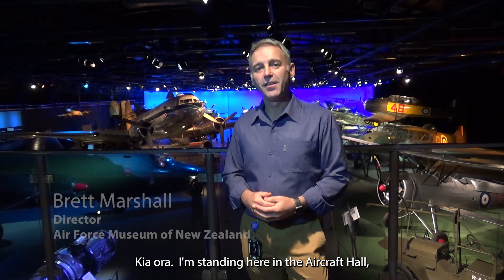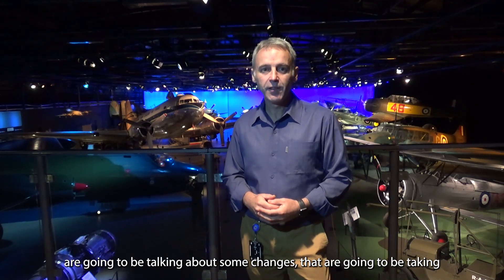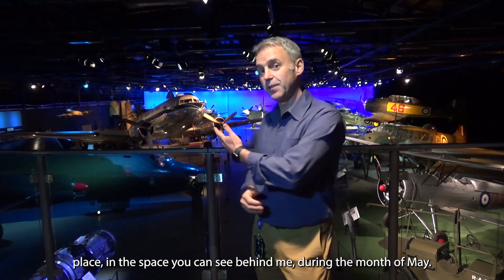Kia ora. I'm standing here in the aircraft hall at the Air Force Museum of New Zealand. I'm just about to hand over to a few members of the team that are going to be talking about some changes that are going to be taking place in the space you can see behind me during the month of May.